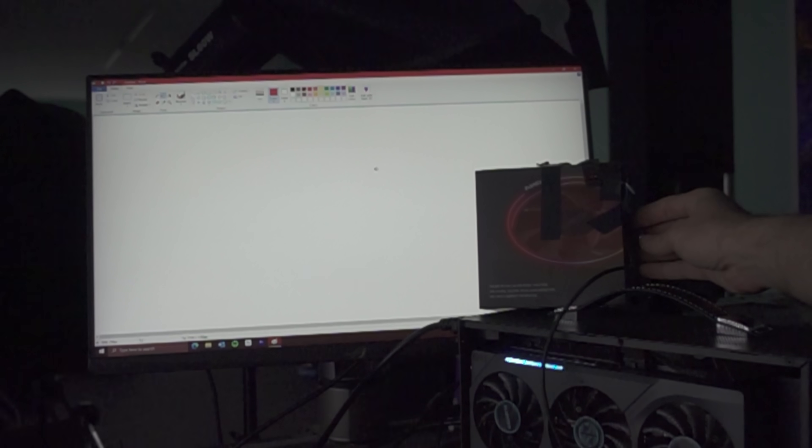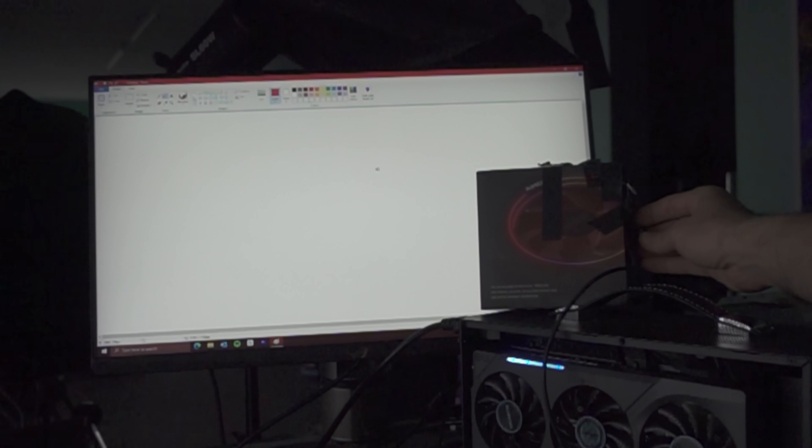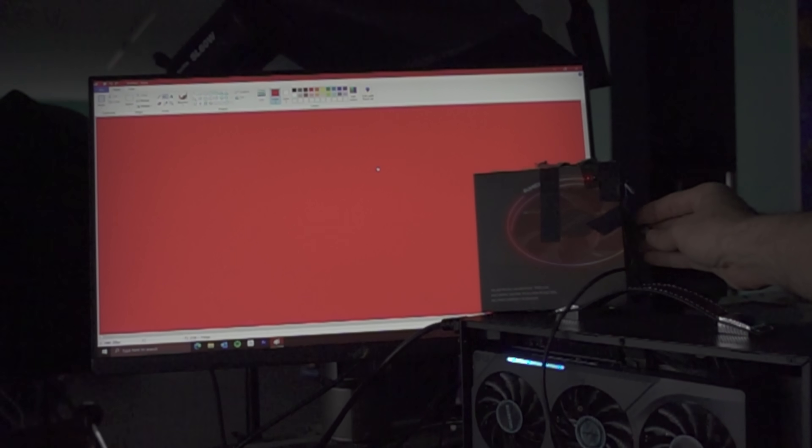This is my favorite way of testing input lag. There are no gimmicks involved, and it just gives you consistently good results.